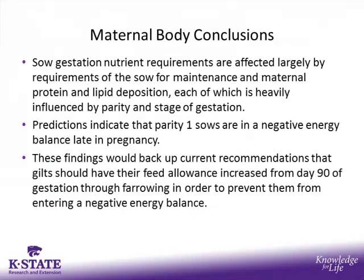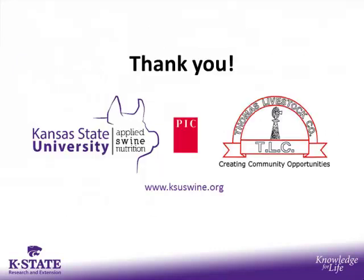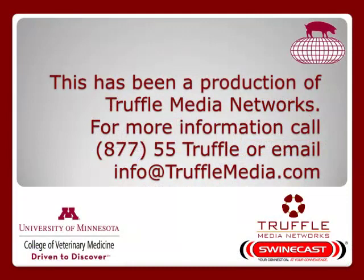Our takeaways from the maternal body model: sow gestation nutrient requirements are affected largely by the requirements for sow maintenance, as well as maternal protein and lipid deposition, each of which is heavily influenced by parity and stage of gestation. These predictions indicate that parity 1 sows are in a negative energy balance in late pregnancy. These findings support current recommendations that gilts should have their feed allowance increased from day 90 of gestation and into farrowing to prevent entering a negative energy balance. We thank PIC and Thomas Livestock where this study was conducted.